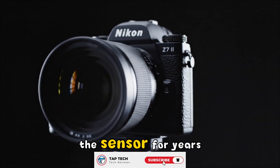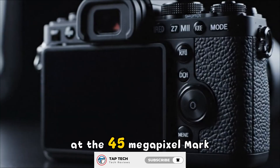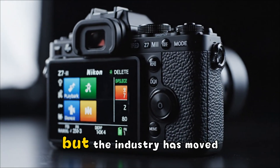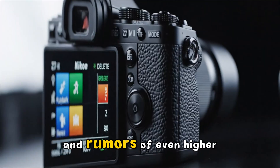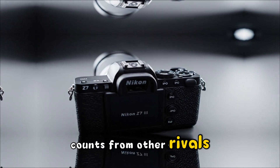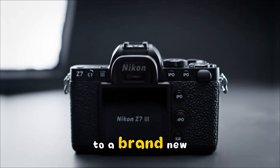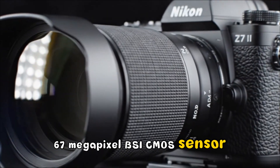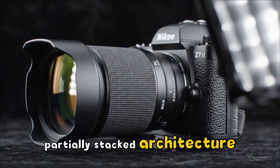Let's get straight to the heart of the matter: the sensor. For years, the Z7 series has sat at the 45-megapixel mark. But the industry has moved on, with Sony pushing 61 megapixels and rumors of even higher counts from other rivals. Nikon had to swing big. The most credible leaks point to a brand new 67-megapixel BSI CMOS sensor — and here's the kicker: it's rumored to be a partially stacked architecture.